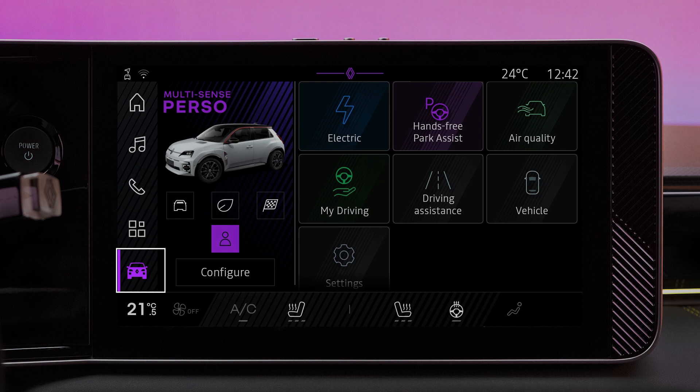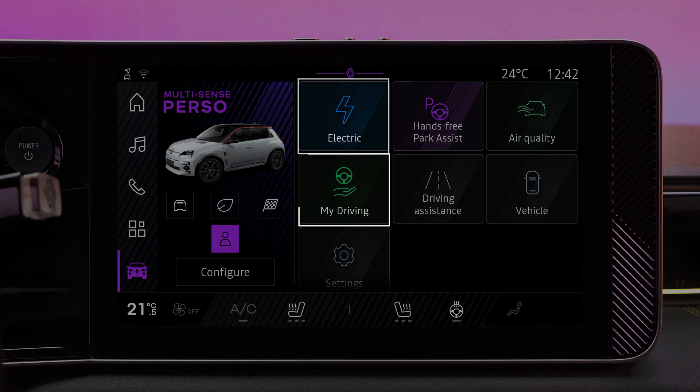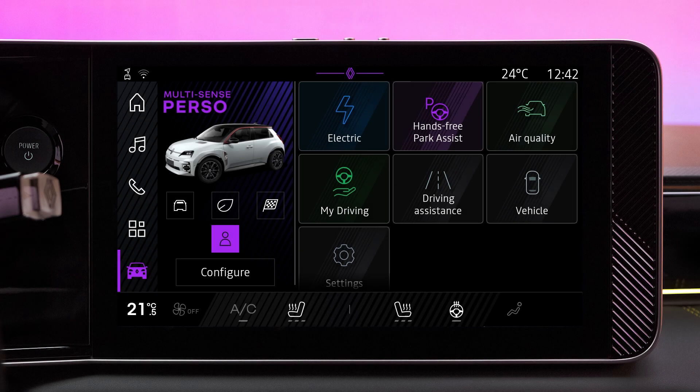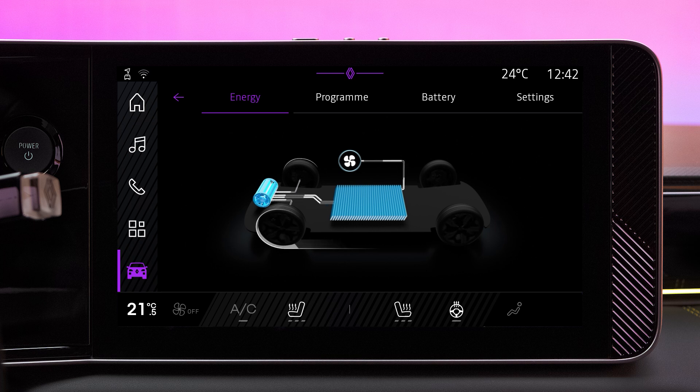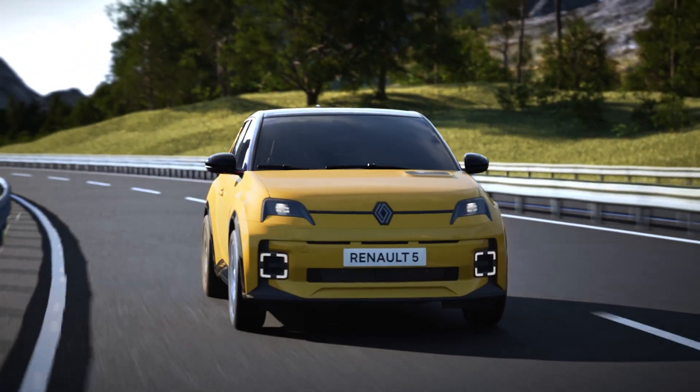The vehicle section has electric and driving menus that will help you to optimize your vehicle's range. On the electric menu, select the energy tab to display the energy flow and your energy consumption over the previous 30 minutes. This helps you to manage your energy consumption better.